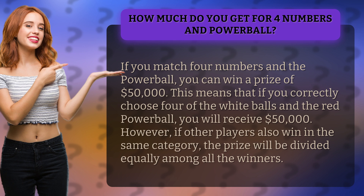However, if other players also win in the same category, the prize will be divided equally among all the winners.